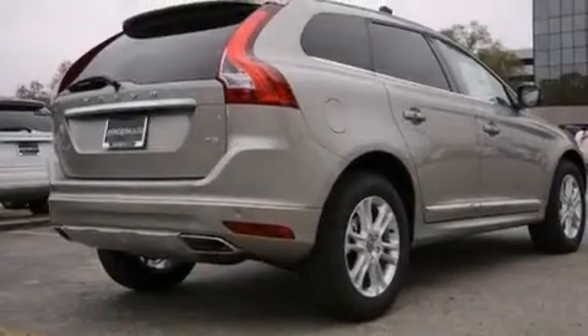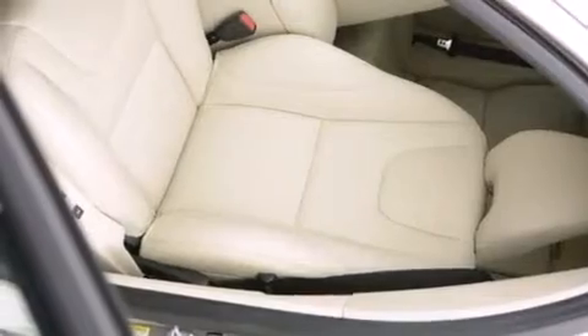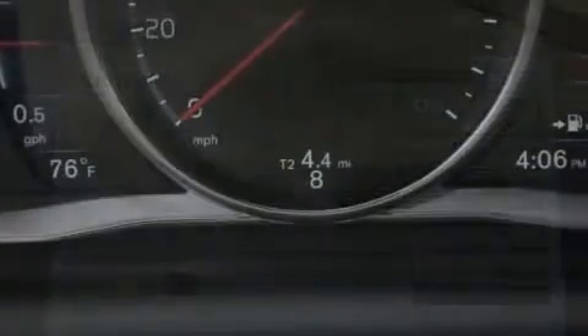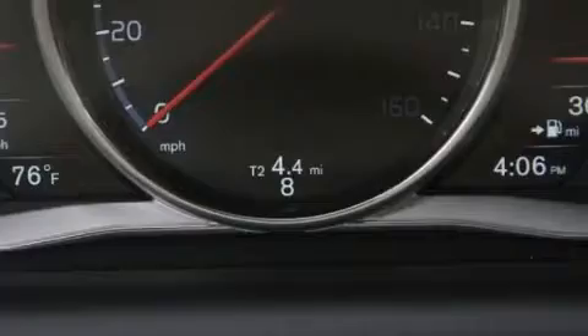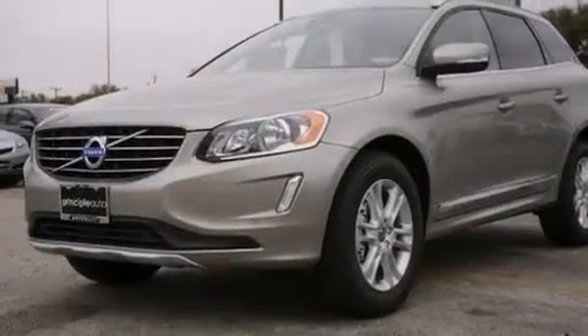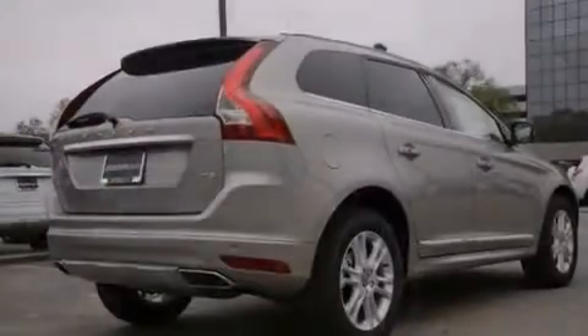The following features are also included: memory settings for the seat's positions so you can recall your favorite alignment with the push of one button, air conditioning, cruise control, front and rear floor mats, 12-volt power outlets, front multi-stage airbags, rear seat child-proof door locks, steering wheel controls, an auto-dimming rear-view mirror, and the leather seats provide great support and create an overall luxurious feel.